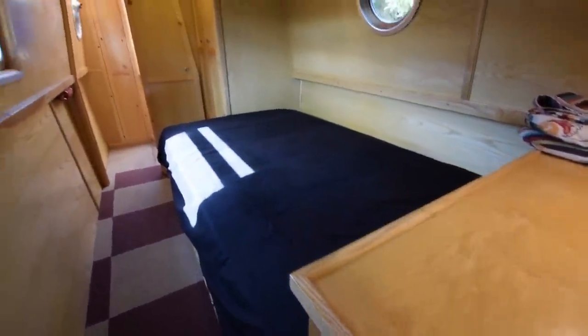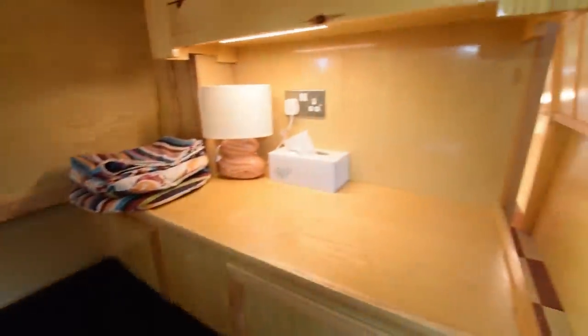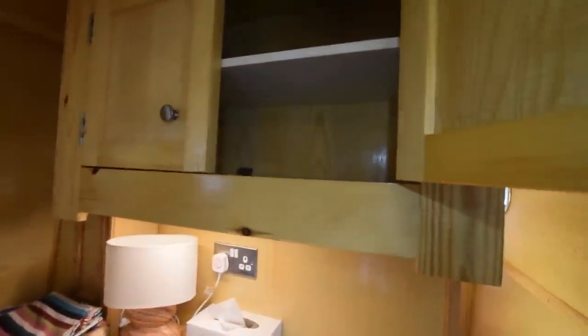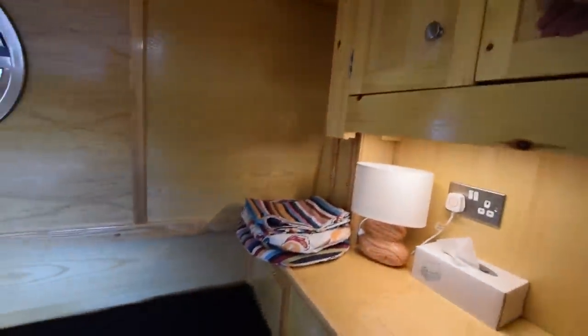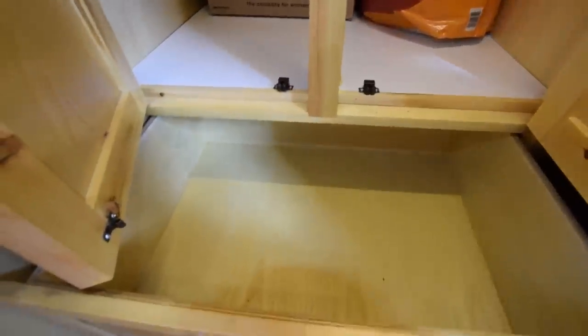Down into the bedroom — 10 and a half feet long nearly. Storage under the bed, very good size. Cupboard at the head end and two good size drawers underneath. There are also some cupboards above the bed with LED lights underneath, and porthole windows in here — they're double glazed as well. Good size double wardrobe at the foot of the bed with some drawers underneath.